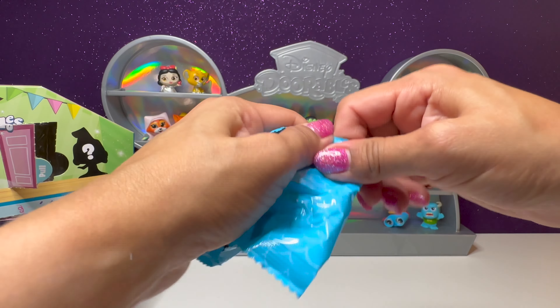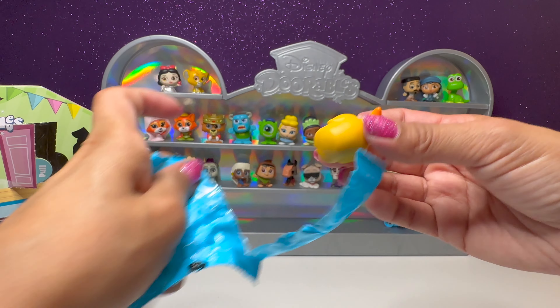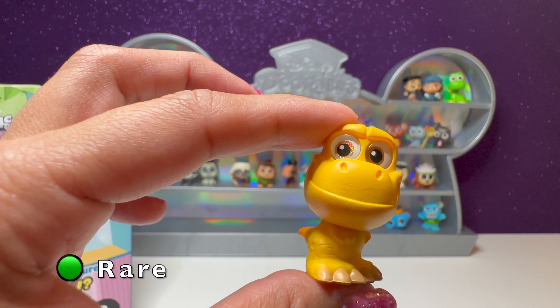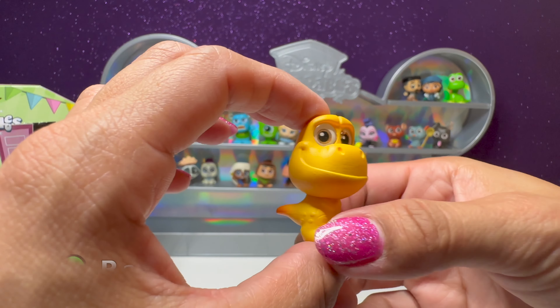We have number 63 — we have a dinosaur from The Good Dinosaur. This is Nash, a yellow dinosaur.